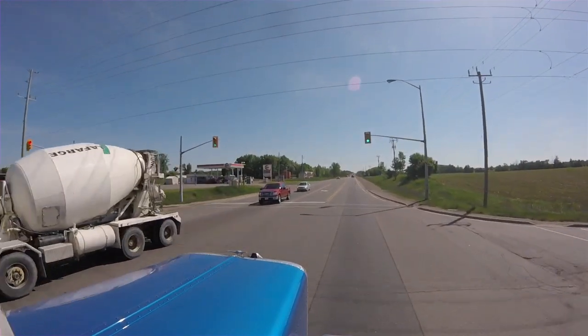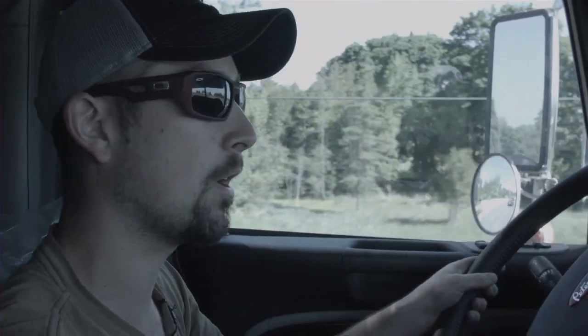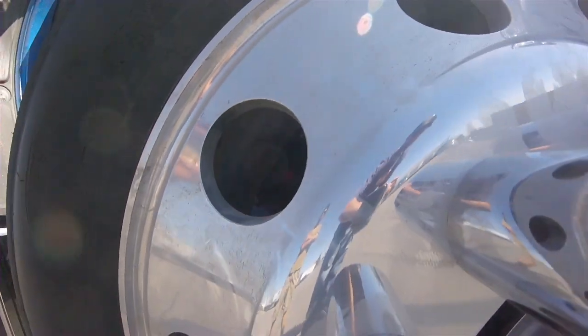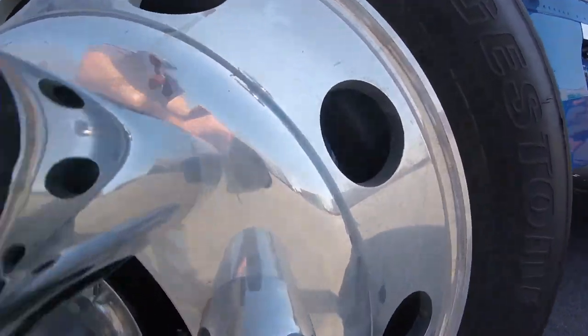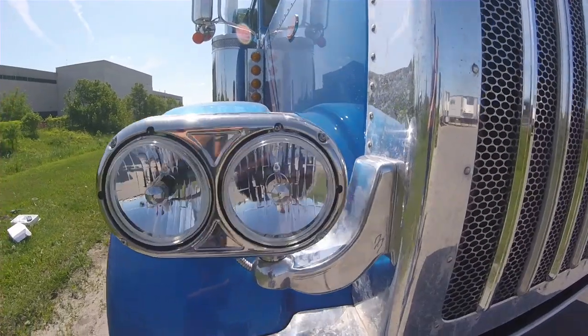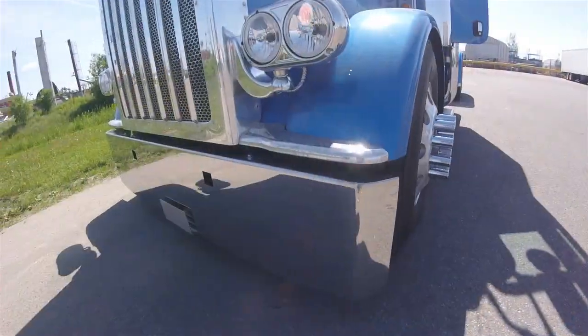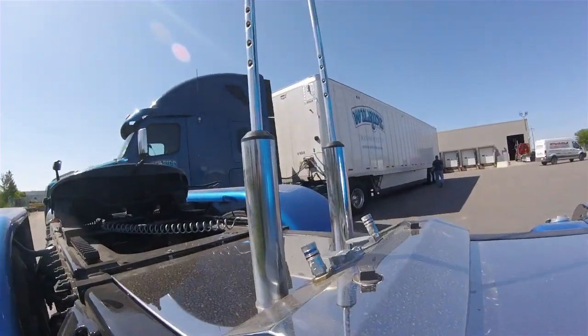What we do is we buy remanned engines right from Caterpillar, so everything but the block is brand new. Same with the transmissions — pretty well everything but the casing is brand new in them. It's back to factory specs. On the CAT ones, they have a little plate on the side of the engine that tells you what everything actually spec'd out to be, so you know it's within spec and it's basically brand new.